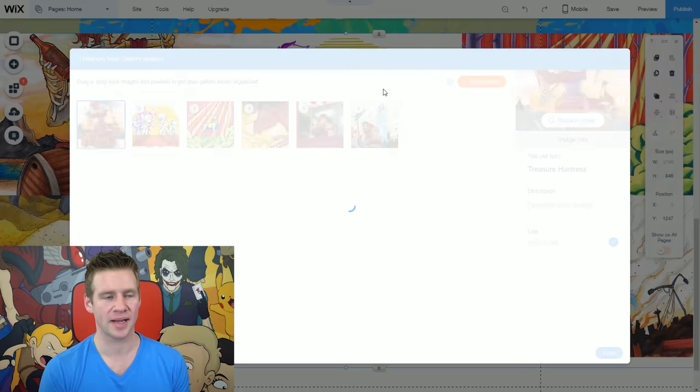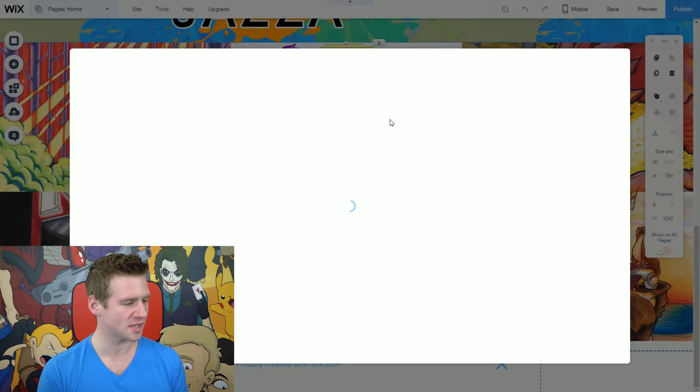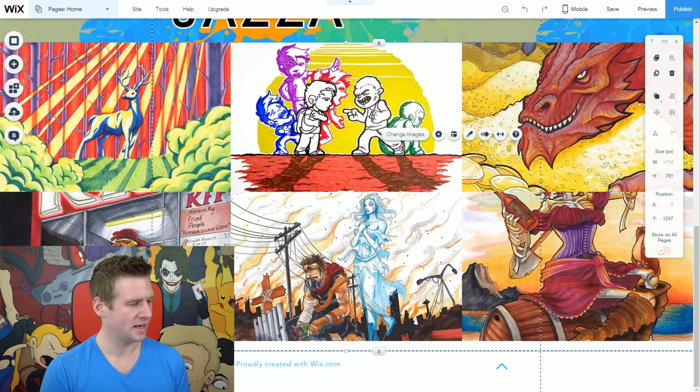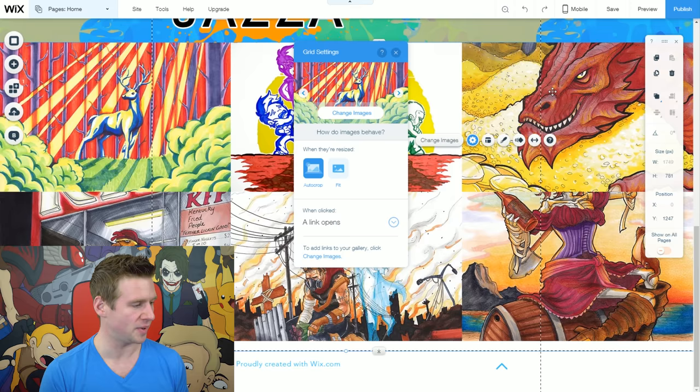If you don't like the order of the images, just go back into change images and click and drag to move them around. These are galleries, so they will link to something and have an overlay. I'm going to select these and have each of the images link to a page on the website — specifically the art page. That way, if people like the artwork and click on it, it will take them to a page where they can see everything in a gallery. In the gallery settings I'll change 'when clicked' from opening in a pop-up to opening a link.